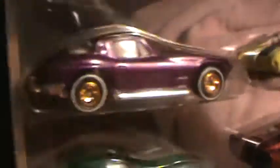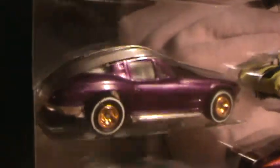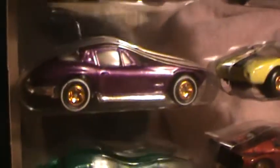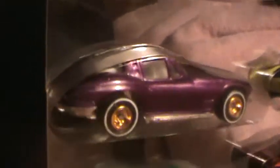But who cares about the color? It's the gold real rider tires that turn me on on this sucker. All eight of these cars have the real — well, actually not all of them. I think two of them — or three of them have the real riders. I'm trying to look at that.